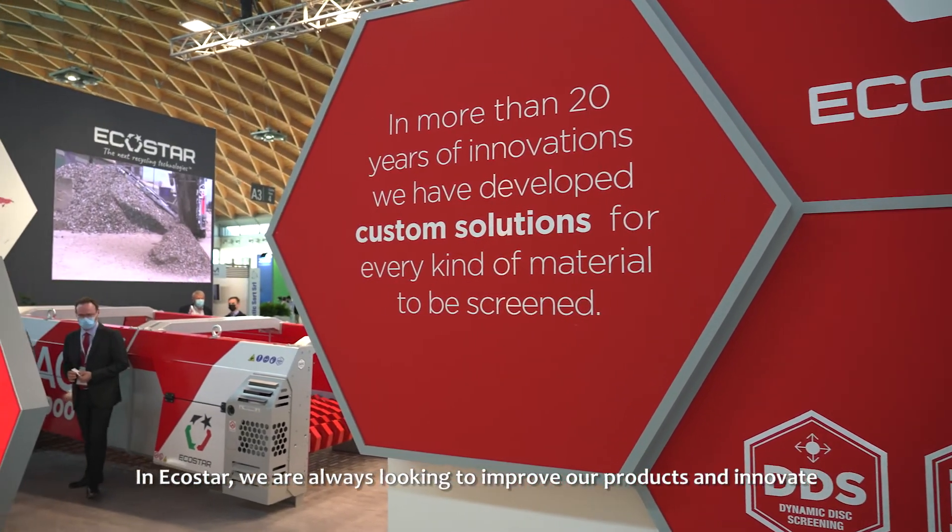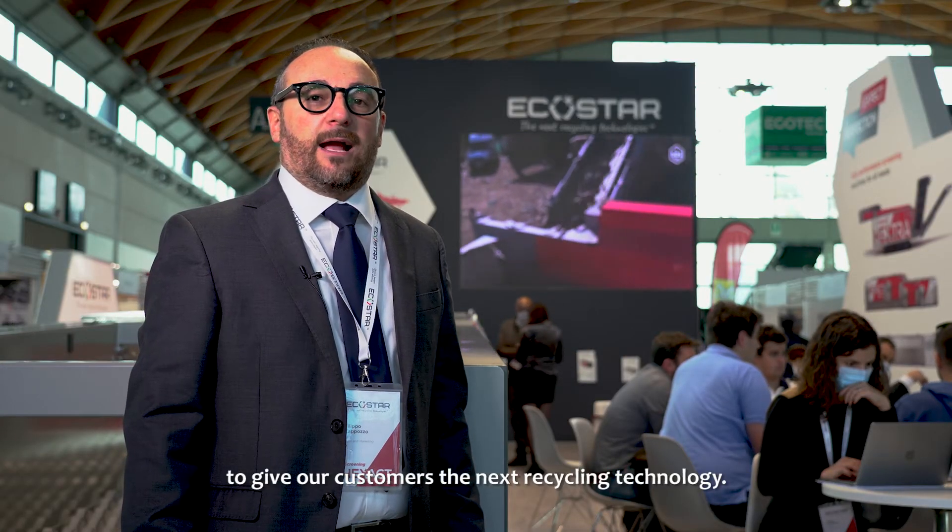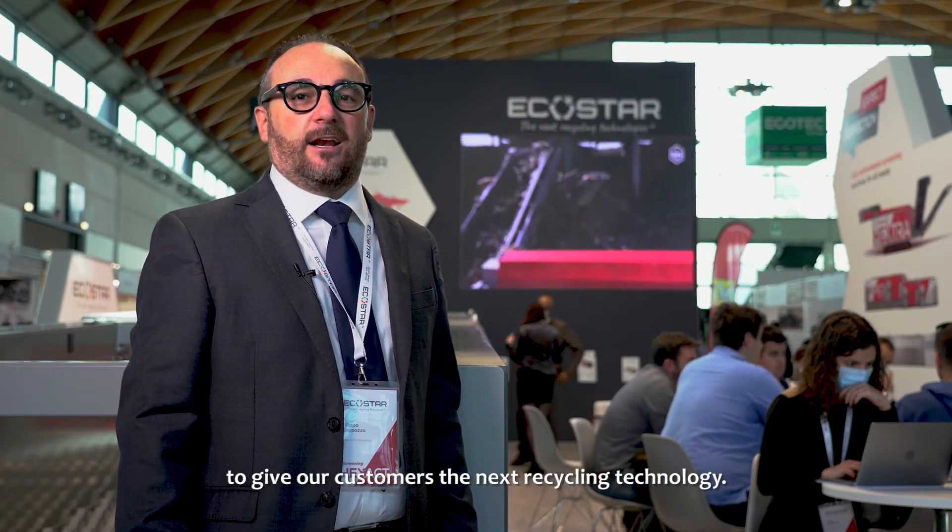Ecostar is always looking to improve our products and innovate to give to our customers the next recycling technologies.